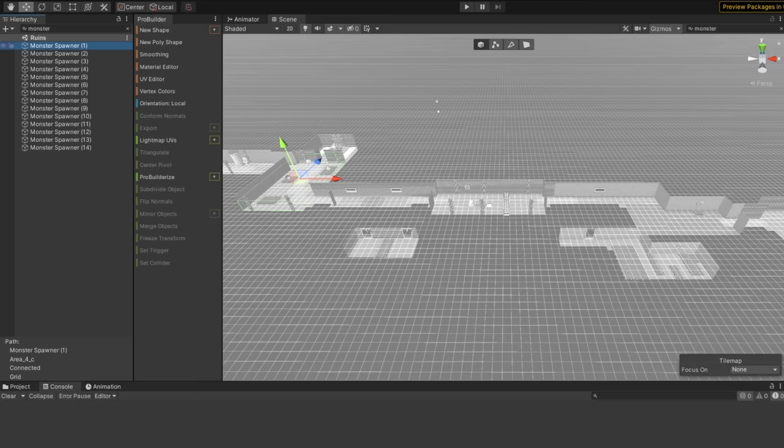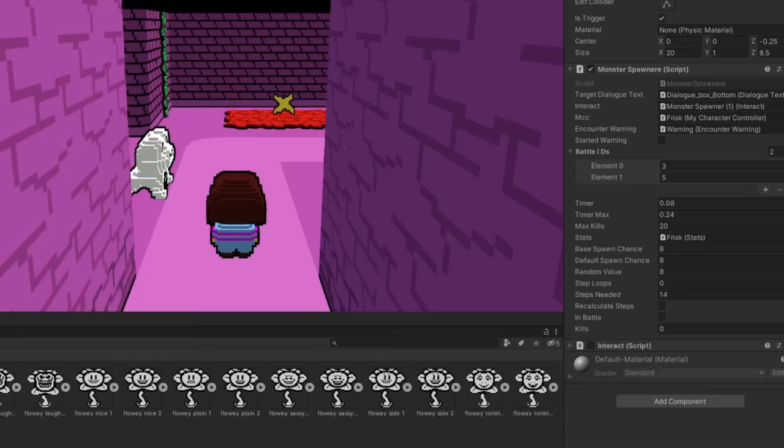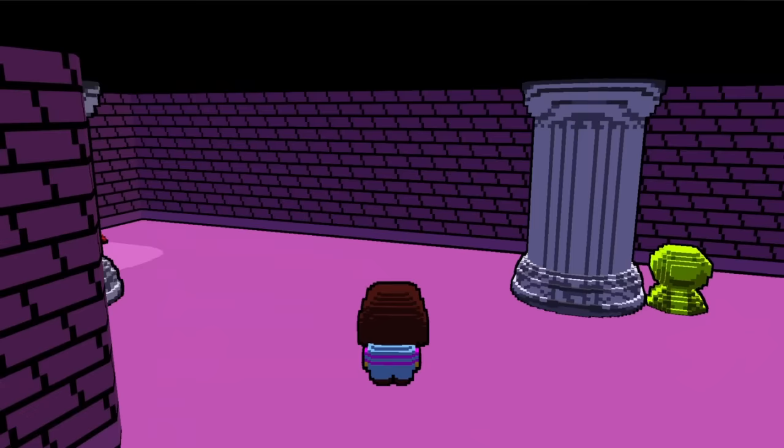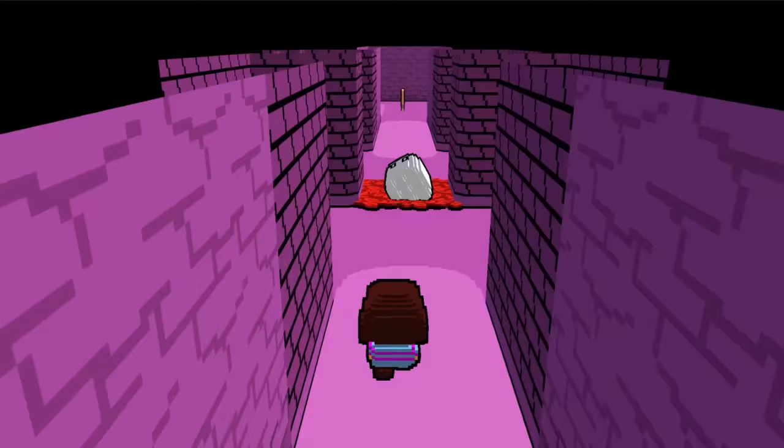Each room has a set of possible battles — for example, some rooms can encounter Froggit while others can't. This is tracked by the monster spawner script. When entering a room, it resets your step counter and calculates the number of steps needed before a random encounter. This number gradually increases with more kills, so farming for a genocide run takes a while. Once you have enough kills, you'll start entering battles where nobody came. After this, Froggit NPCs won't appear anymore, and Napstablook will fade away before you start talking to him.